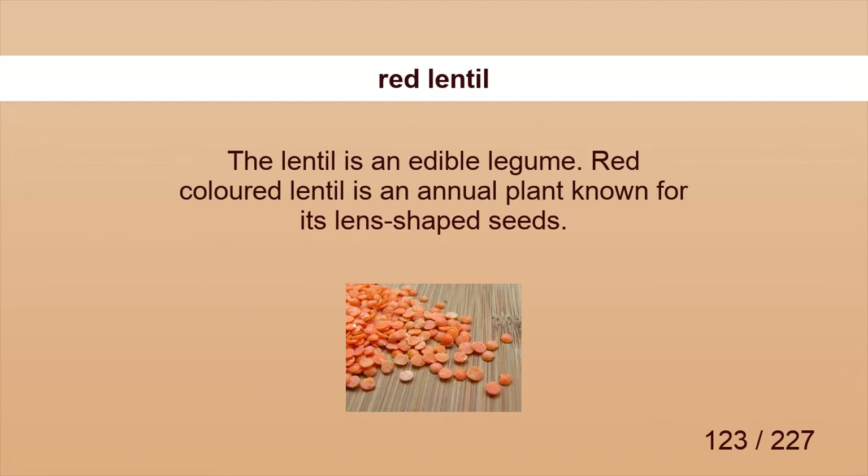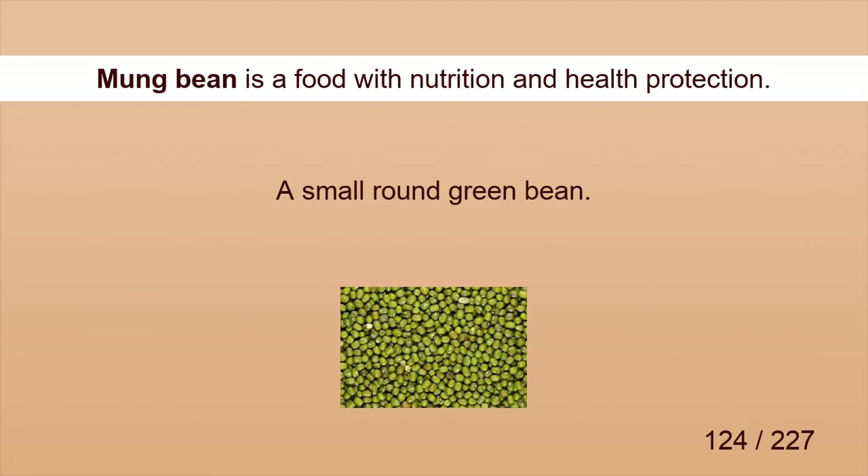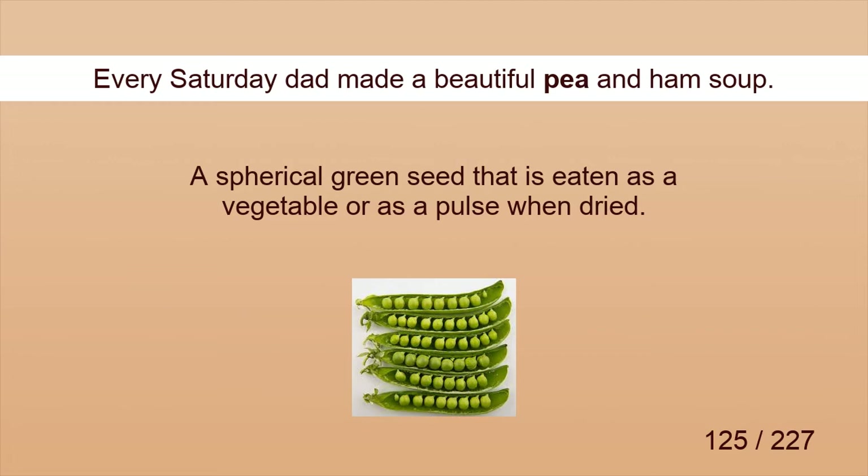Red lentil. Red lentils can be found at food markets. Mung bean. Mung bean is a food with nutritional and health benefits. Pea. Every Saturday dad made a beautiful pea and ham soup.